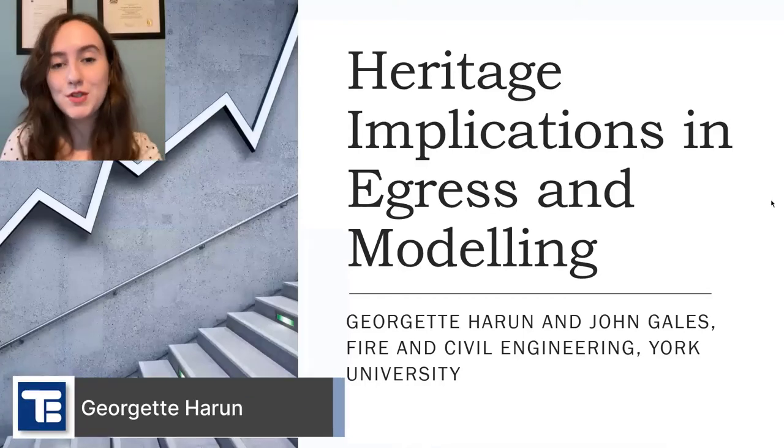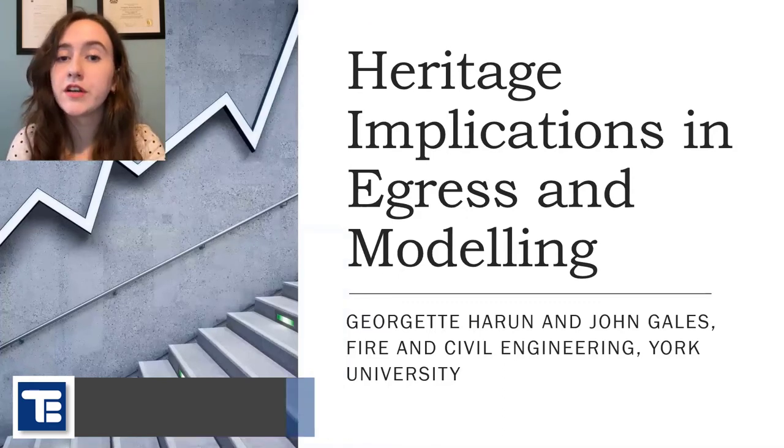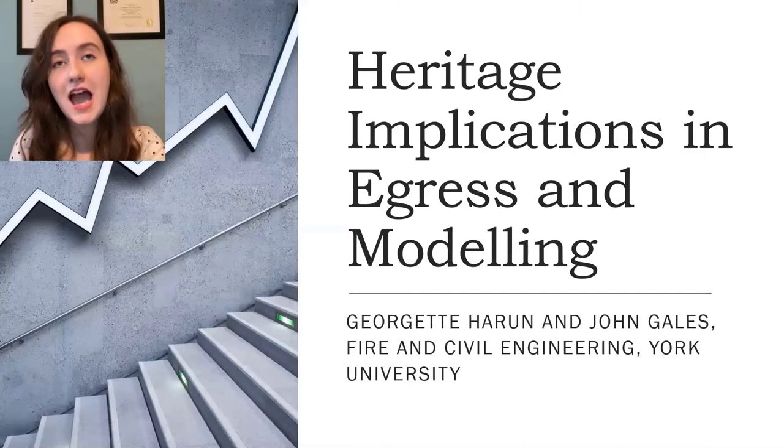Good afternoon. My name is Georgette Haroon and I'm a graduate student at York University studying fire and civil engineering with the supervision of John Gales. Today I'm going to talk to you about heritage implications in egress and modeling.